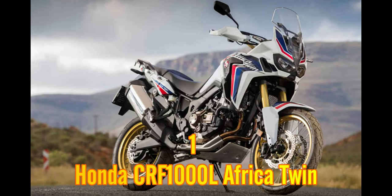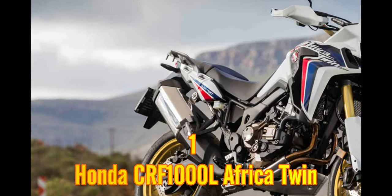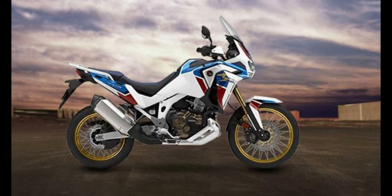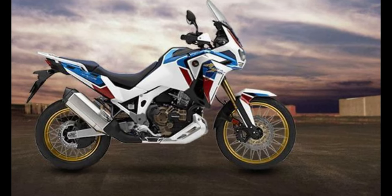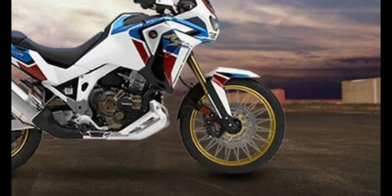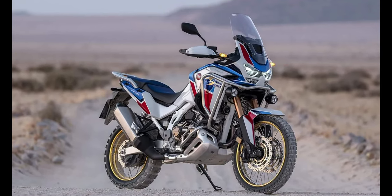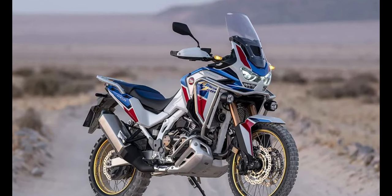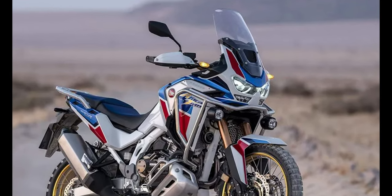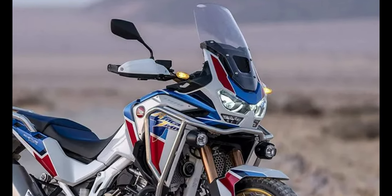Honda has proven time and time again that it can surpass its best designs — that is undoubtedly a fact, having some of the most reliable and versatile bikes in the market. The CRF1000L Africa Twin model proves itself to be the best PowerSports vehicle among all others. This model is powered by a 998 cubic centimeters liquid-cooled four-stroke parallel twin engine, and has the specs that others wish to have. With lengthy travel suspensions, adjustable riding, and a choice of transmission, it is no wonder it is considered the best bike ever made. The modern aspect of the bike doesn't mean it is the most pricey either, retailing for only $13,599.